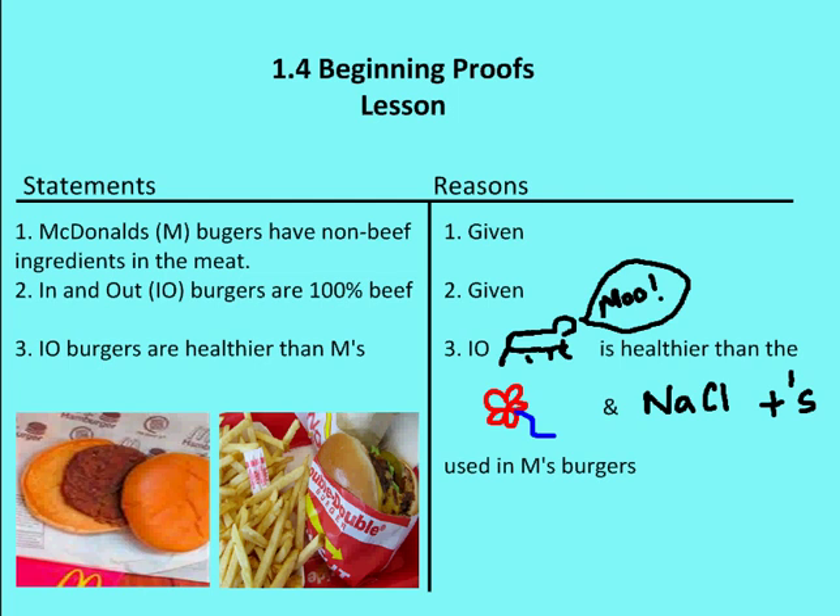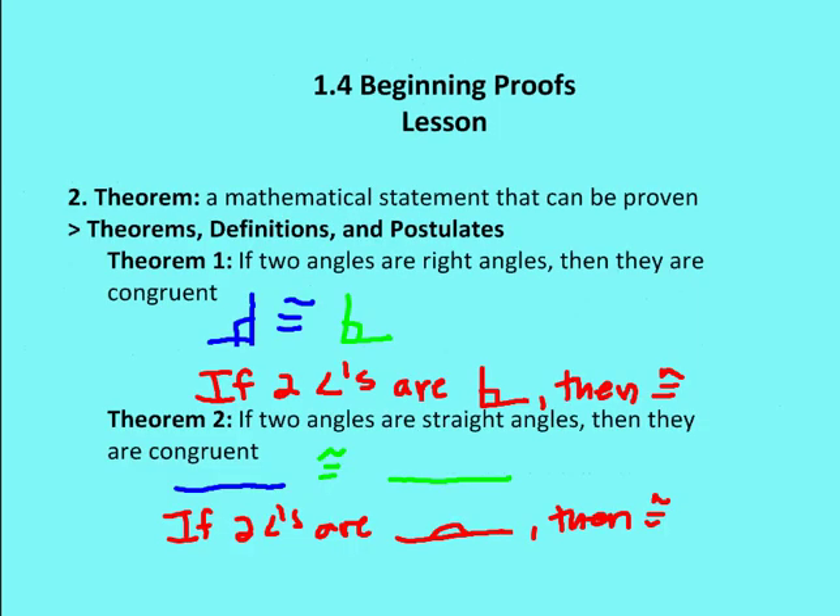Now let's move on to discussing how to create a geometric proof. Before we get into that, I need to give you some basic theorems and definitions we'll use in the next couple of proofs. A theorem is a mathematical statement that can be proven. Theorem one: if two angles are right angles, then they are congruent. Theorem two: if two angles are straight angles, then they are congruent. I have my students draw pictures and write any required abbreviations.